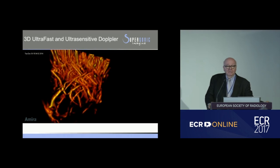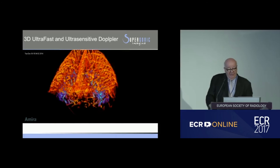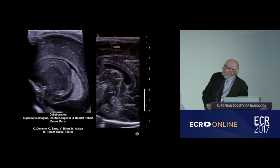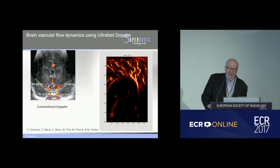You might say: okay, nice, but this is a rat — not a human being. When we looked at where we could image the brain easily in humans, we developed a relationship with a children's hospital in Paris, looking at preterm infants through the fontanelle. We have classical brain images here, and this is the vessel structure we are able to visualize in the brain. This uses very low power with plane waves — not focused ultrasound waves — so it's much lower power than conventional ultrasound approaches. We acquire the whole Doppler dataset and can visualize flow as well.